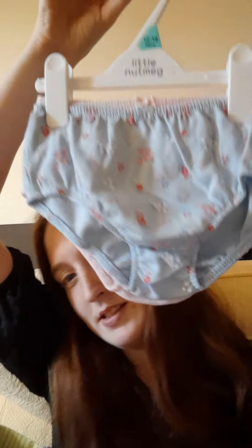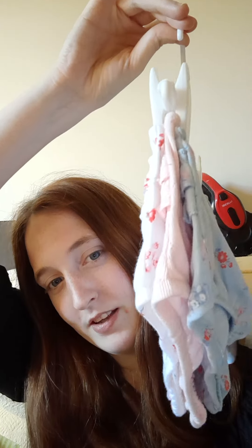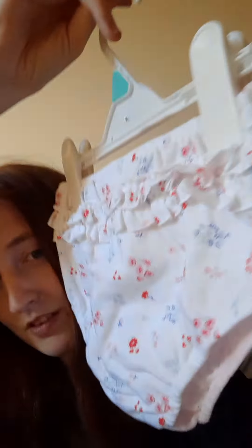So the first thing we have is these little pants, this fall. They are so cute - look at the little detailing on the back. These are from Morrisons and they were five pounds for three. I thought they were like an absolute bargain.